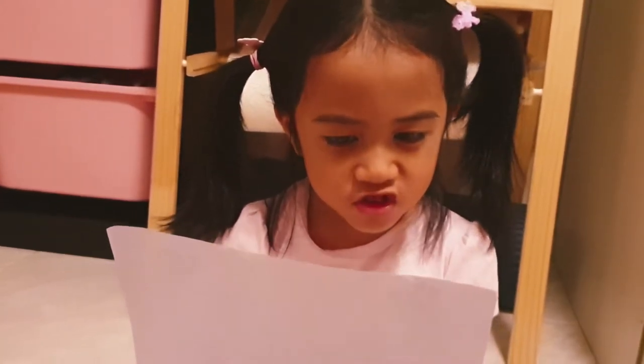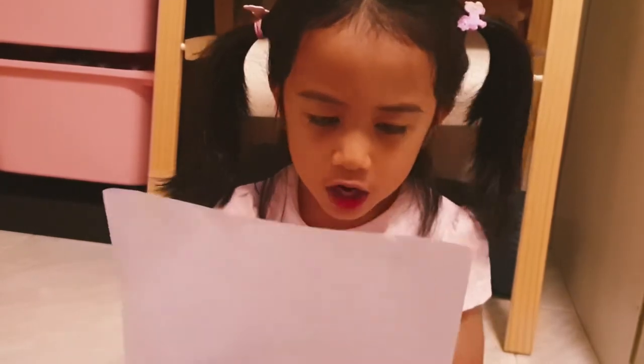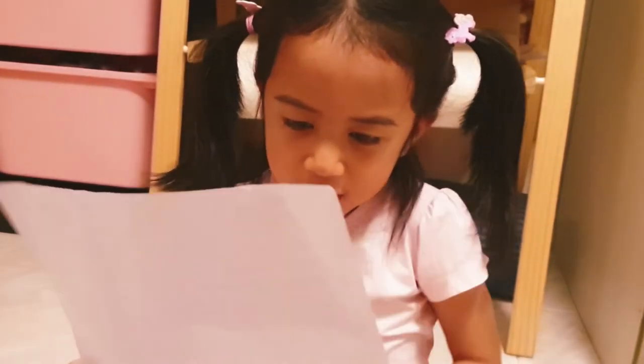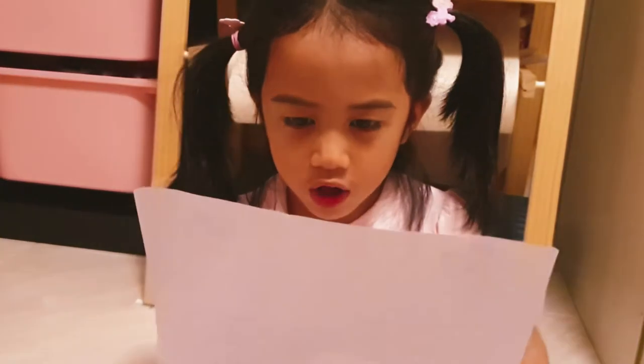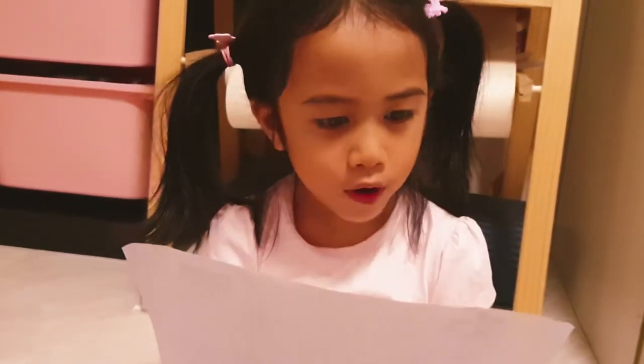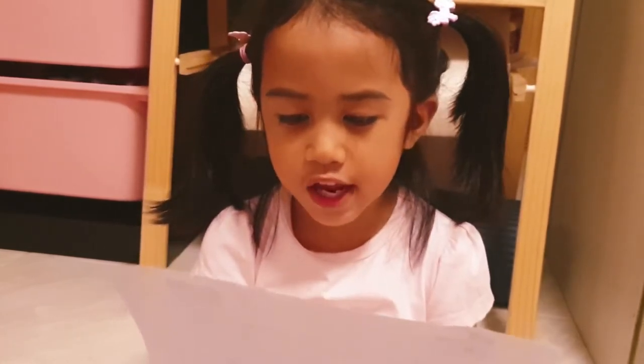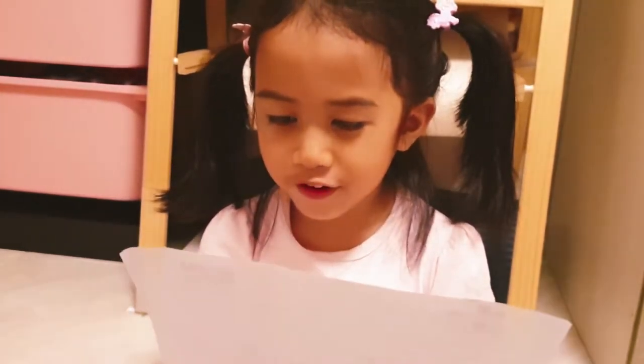Dear Parents and Guardian, Total Defense Day Art Contest. Our center will be having an art contest for the K1 and K2 children. Singapore will be celebrating Total Defense Day on Saturday, 5th February 2020.